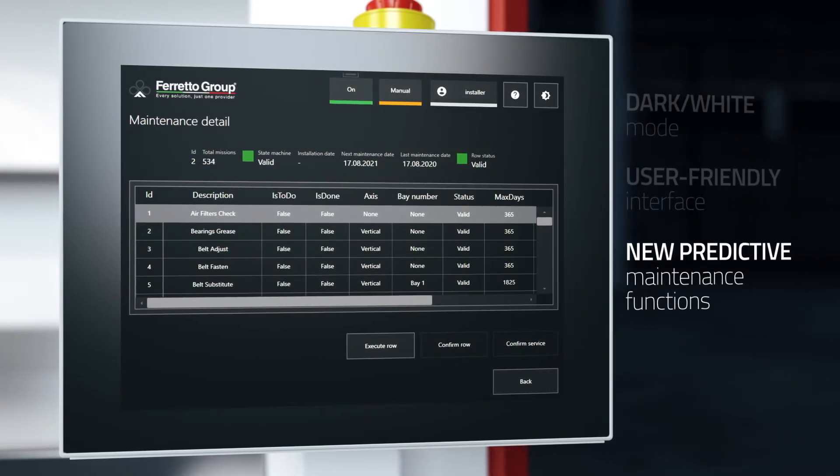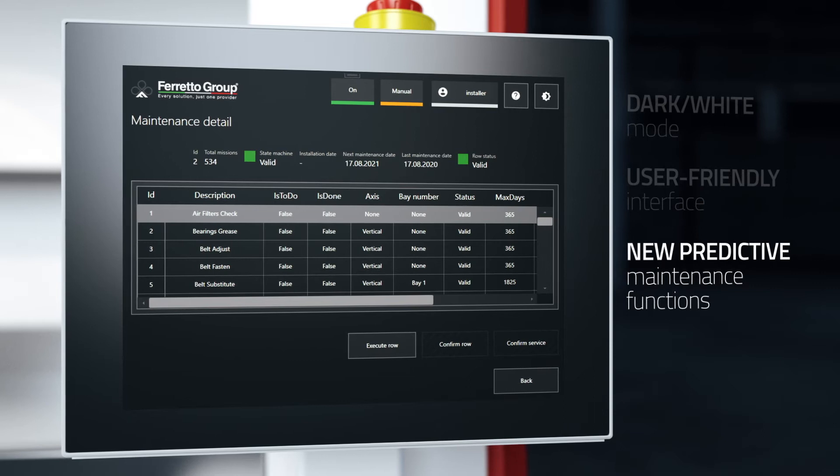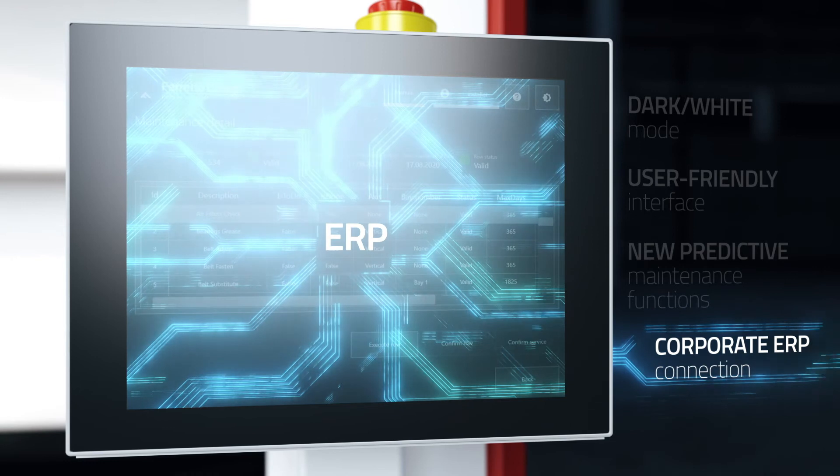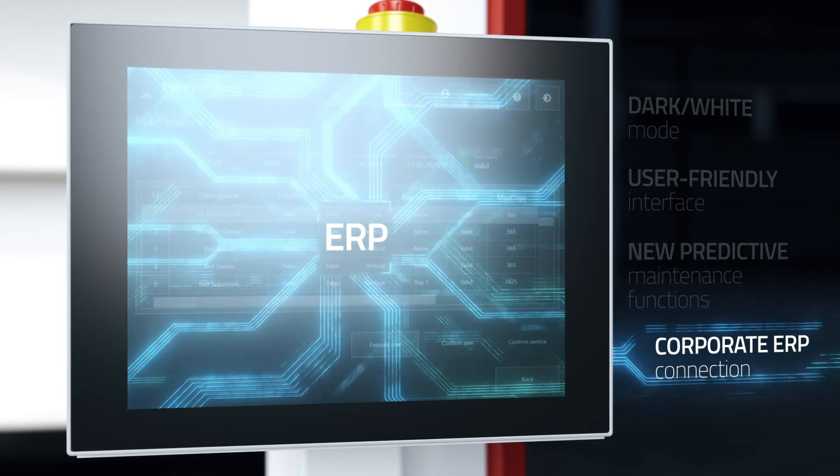The connection to the corporate ERP is one of the key factors for a storage system designed to increase the operational efficiency of a company.